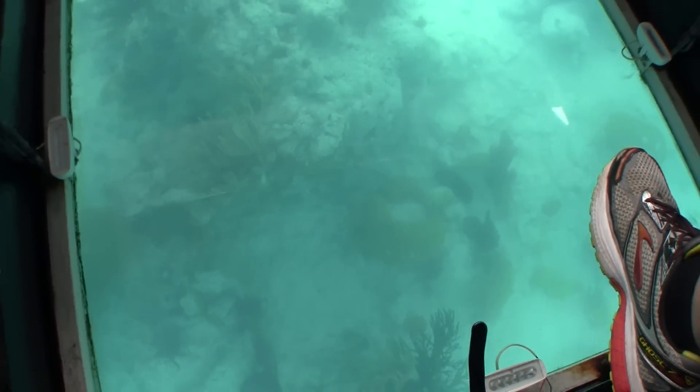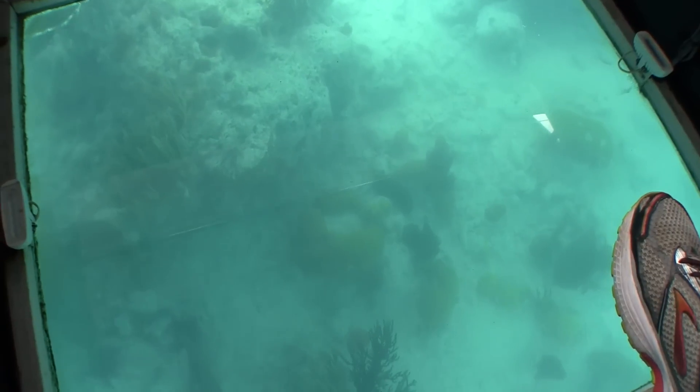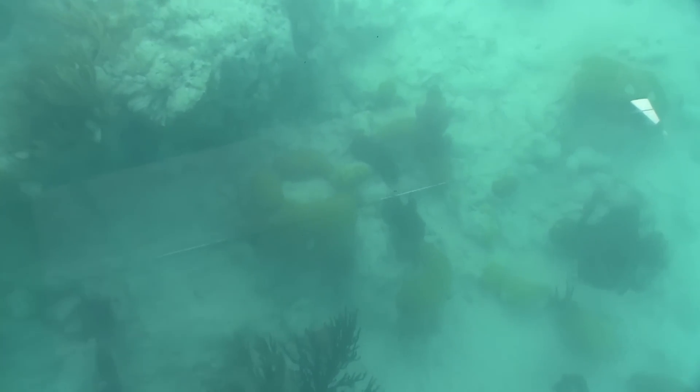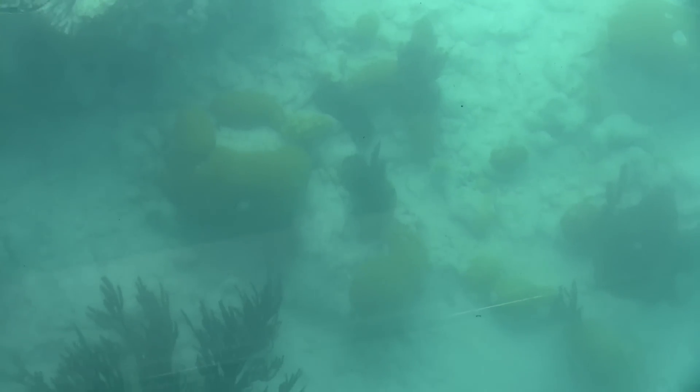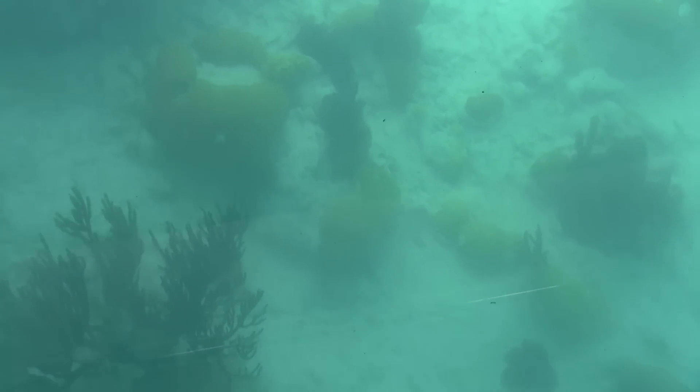Captain Mike jokes that Bermudans do not have imaginations when it comes to naming things — at least it's as easy as you see it. The first coral down there is kind of a dull mustardy color with a little brew pattern along the top — kind of a little type of green. So it's simply called the green coral.